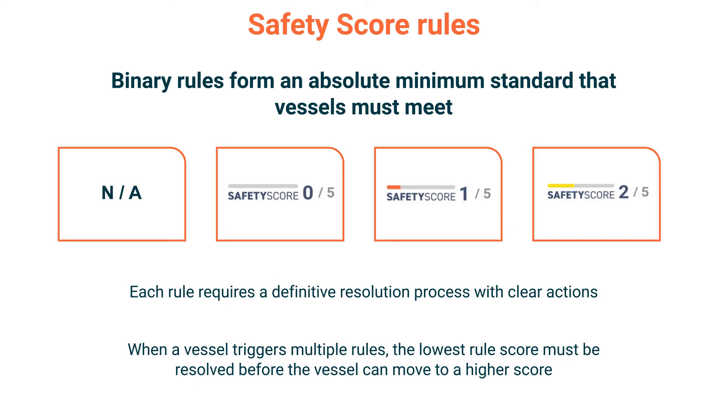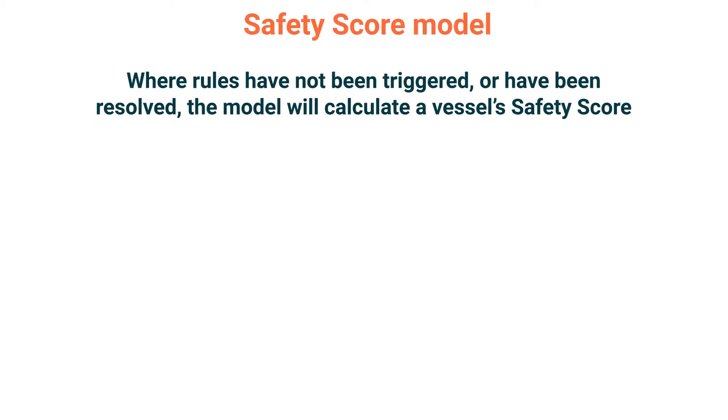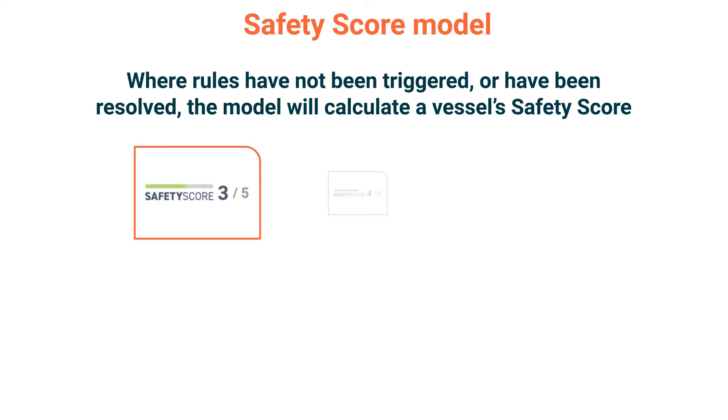In turn, once the safety score 2 rule is resolved, the vessel may move to a score of 3 or higher. Once all of the safety score rules have been resolved, or in the event that no rules were triggered, the vessel's safety score will be calculated within the safety score model and will result in a score between 3 and 5.